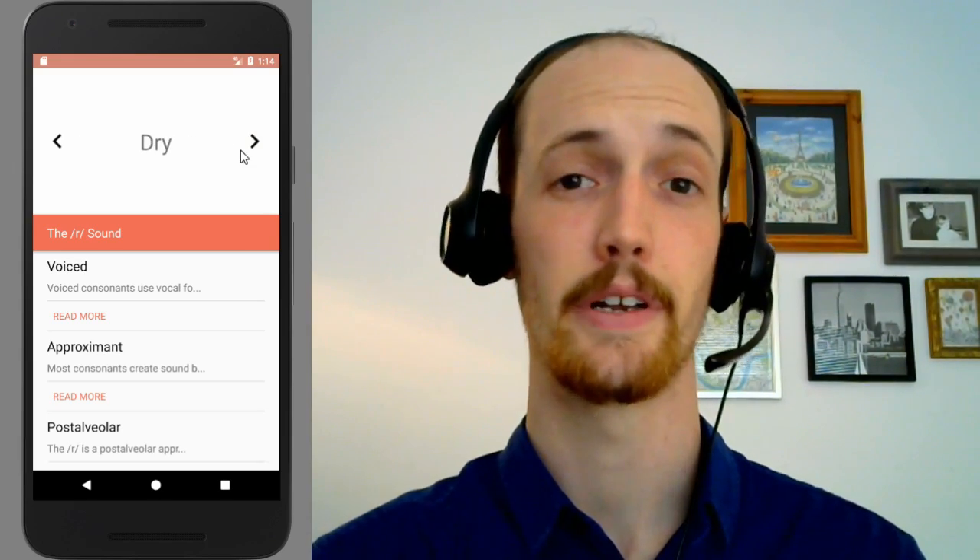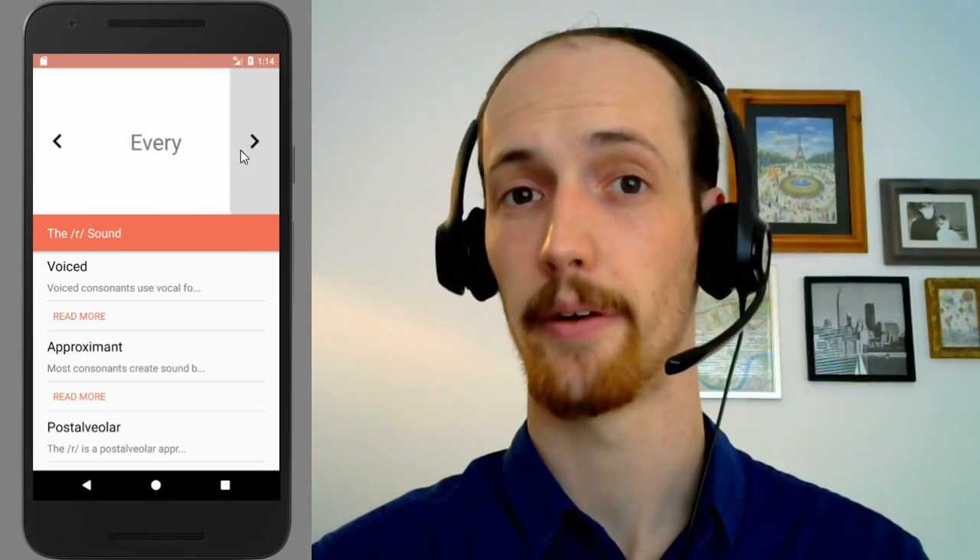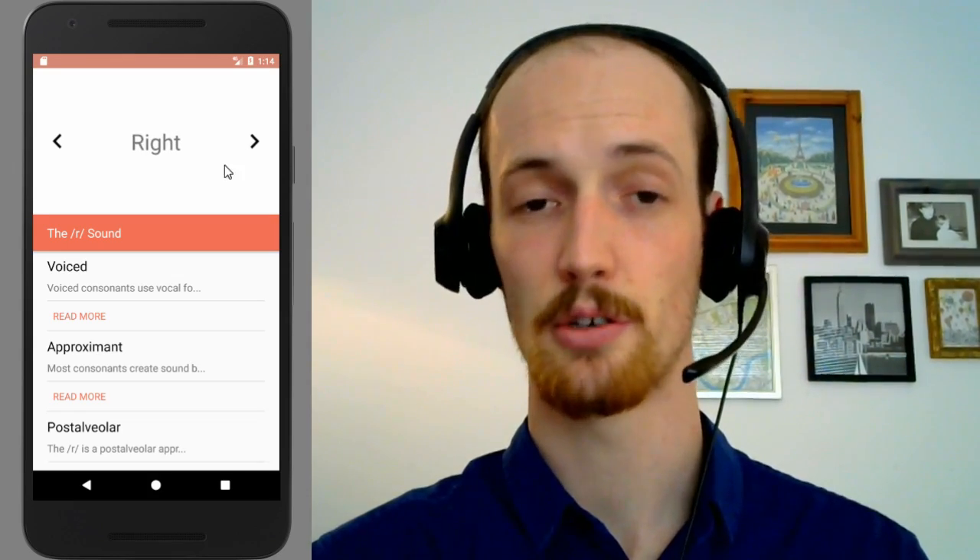Cry. Cry. Dry. Dry. Every. Every. Real. Real. Right. Right. You get the idea.